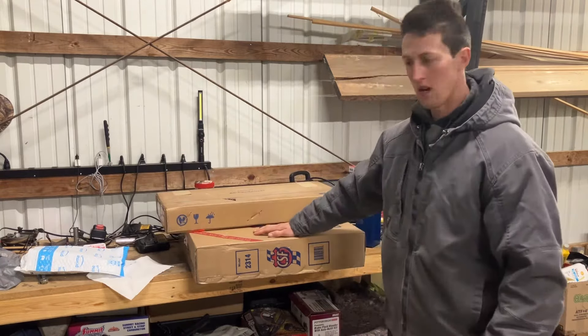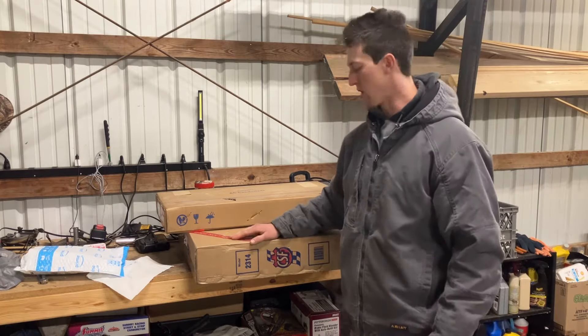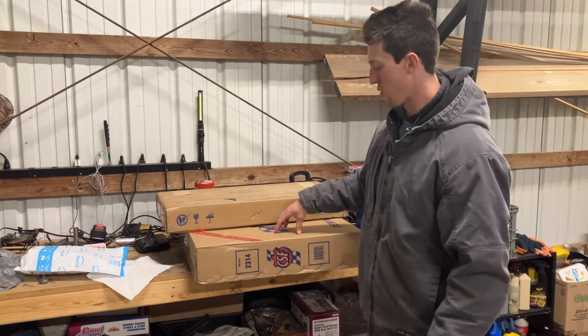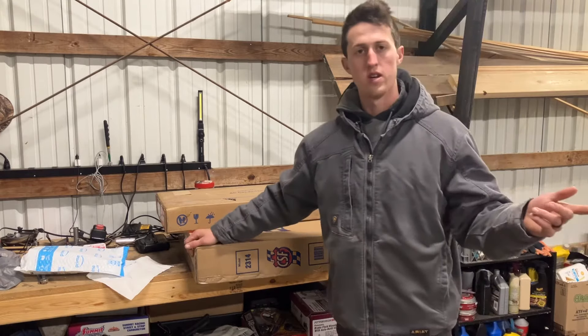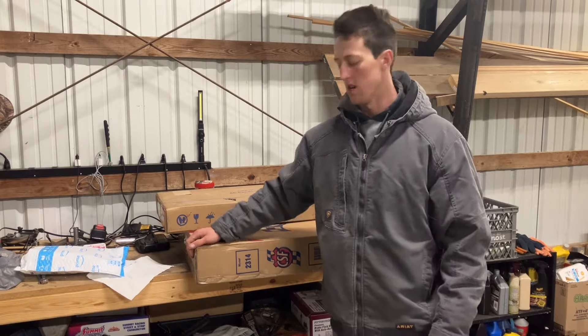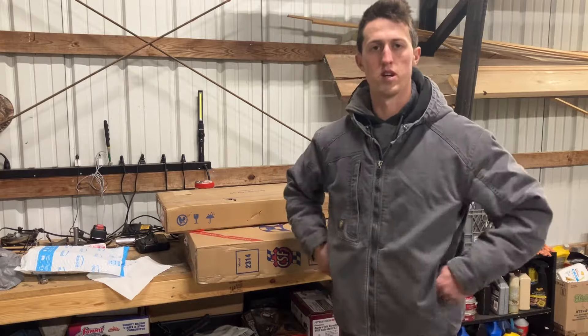I also picked up a radiator — this is a CSF radiator. The 2314 is pretty much one of the best radiators you can get for these trucks. It's really going to improve cooling. It's a metal radiator, so it's going to be a lot more durable. I got a plastic radiator in there right now and it's cracked — it's been leaking since I've had the truck, so it's finally time to upgrade and really help us get cool during the summertime.